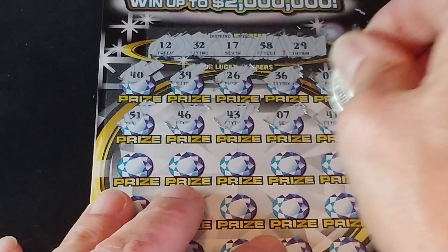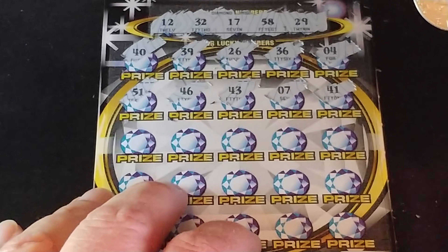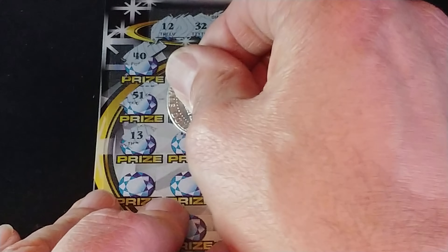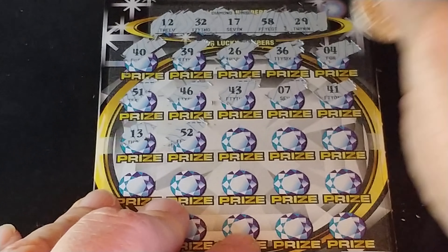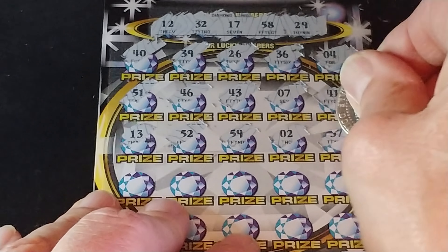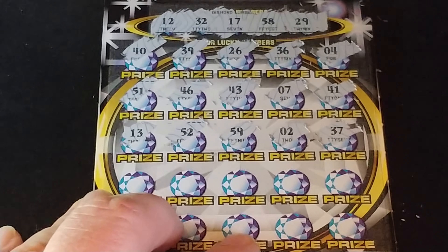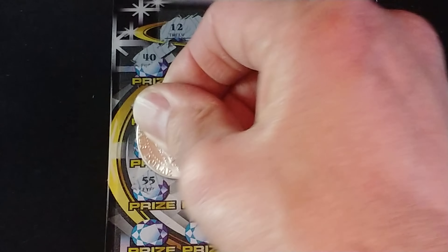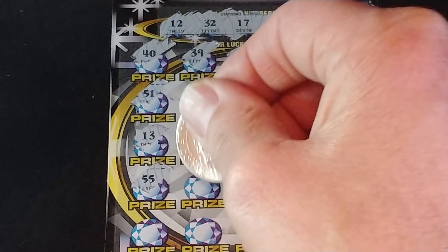Let's go to my favorite ticket, the Dazzling Diamond Spectacular. This is a number matching game — match your number to the winning numbers, win that prize shown. Get a double diamond symbol to win double the prize. We are looking for 12, 32, 17, 58, and 29. And we have 40, 39. We need a 29, 26, 36, and 4. So nothing yet.